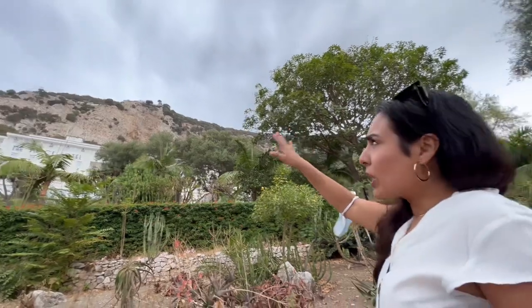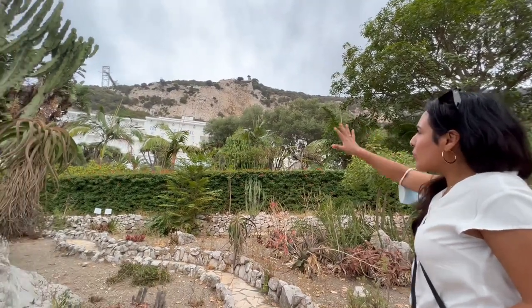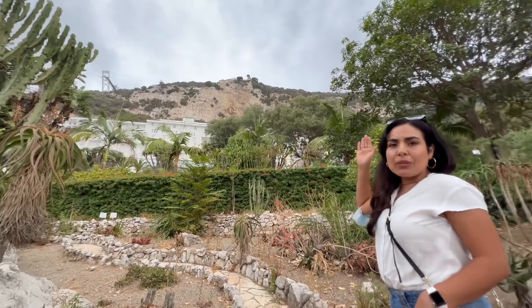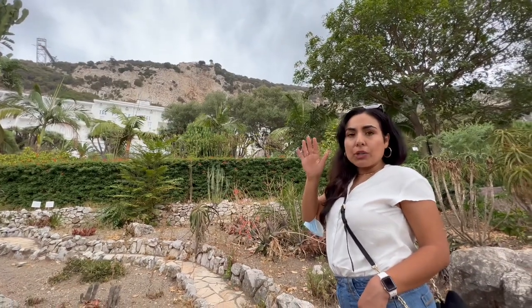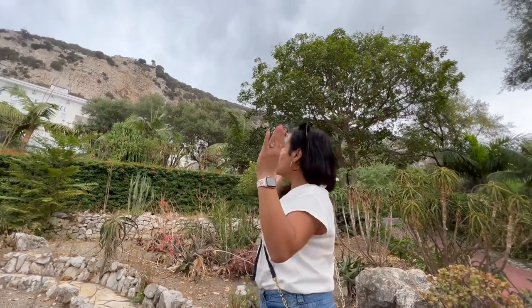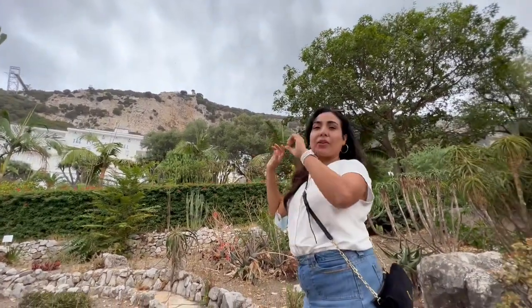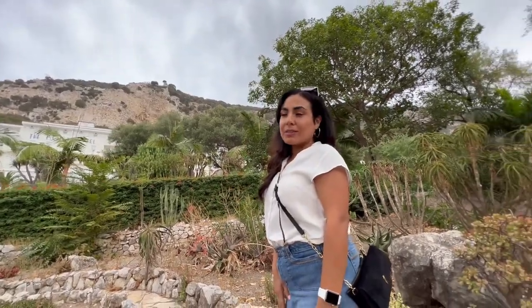So we did get a shot of the Gibraltar Rock — the famous rock where there are wild monkeys up there, which is pretty amazing. What's interesting is that half of the rock is here in the southernmost part of Europe, but another piece is in Africa, in the north part. A long time ago the continents were connected — Europe and Africa — and so half of the rock stayed in Europe and the other half is in Africa. Pretty neat!